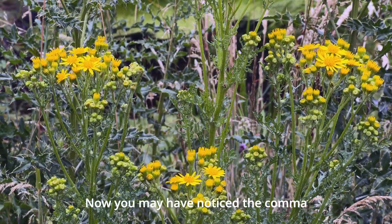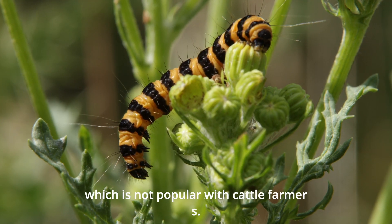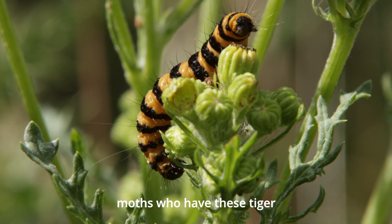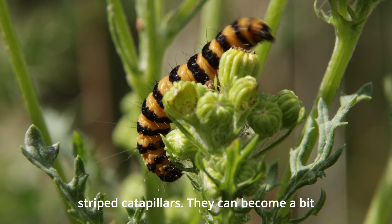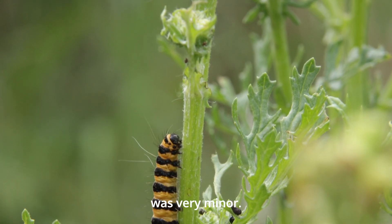Now you may have noticed the comma butterfly was sitting on some ragwort, which is not popular with cattle farmers. However, it is with cinnabar moths, who have these tiger-striped caterpillars. They can become a bit of a plague if you have too many, but this infestation was very minor.